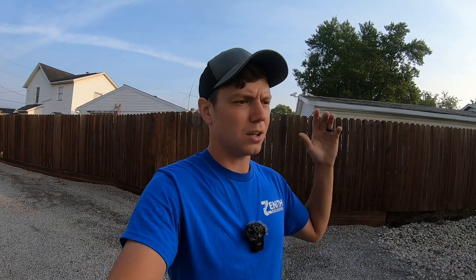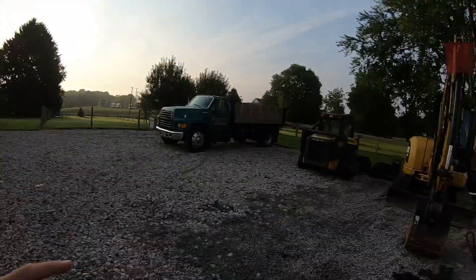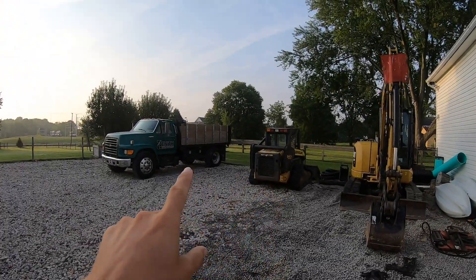But before we get into that, I've got to go run and backfill an electric trench that I dug at the end of last week. Couldn't backfill it right away because I had to be inspected and stuff. So we're going to start up this old pig, load it up into that old truck, and we're going to head out to the job.